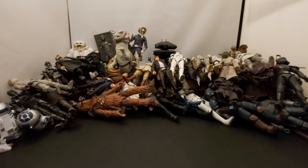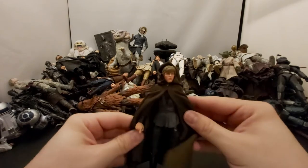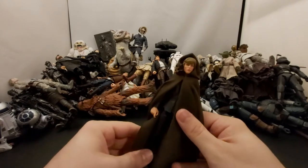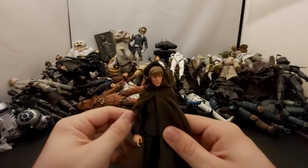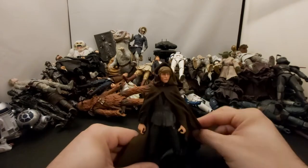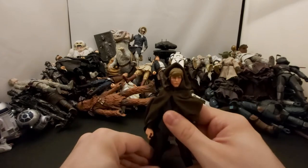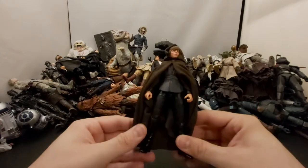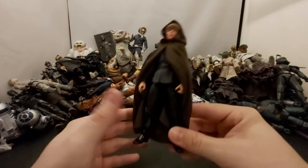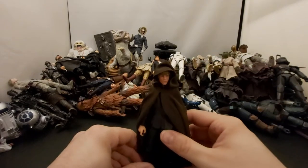Next we've got the Walmart exclusive Return of the Jedi Luke Skywalker. Had I known this figure would go up in price I would have bought two to keep one in box. He was pegging everywhere at Walmart, and then he showed up in Mandalorian season two — sorry if I spoiled that — and suddenly everybody wants him. It's funny how the toy game works.